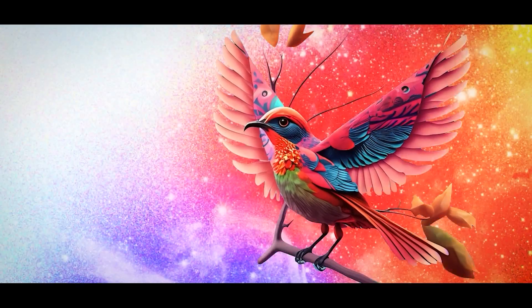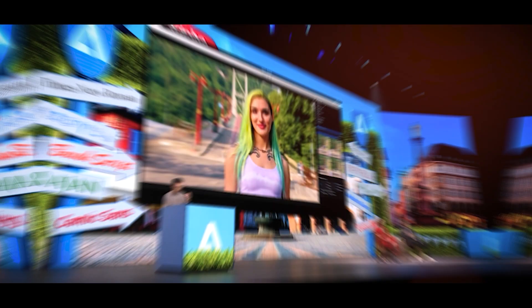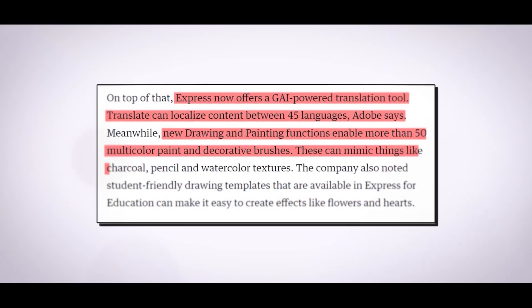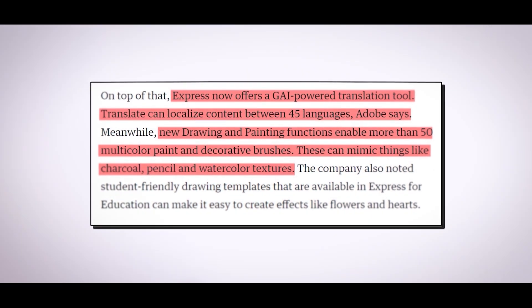The text-to-template feature enables users to create editable templates from text descriptions for items like artwork and social media postings. The new Firefly design model, which Adobe claims will produce content suitable for commercial use, powers text-to-template. Additionally, Express now provides a translation tool that uses generative AI; according to Adobe, Translate can localize material between 45 languages.